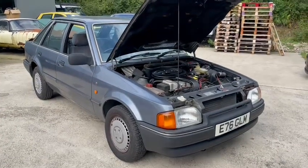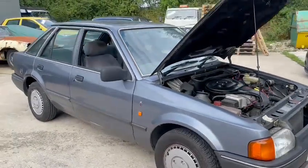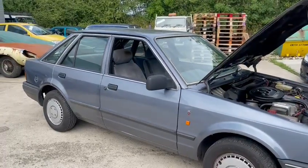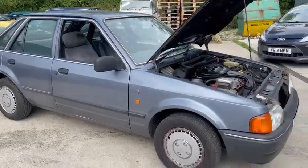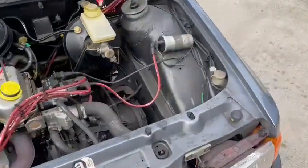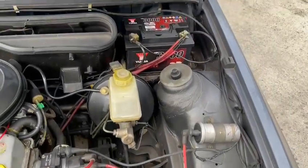Right, Ford Escort in for the October auction, came in the other day. Not a bad car actually — very straight car, not showing many miles on the clock. Obviously we can't guarantee anything, but by the looks of things it's not done a great deal. It's quite a nice motor.